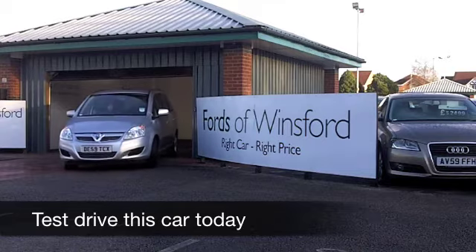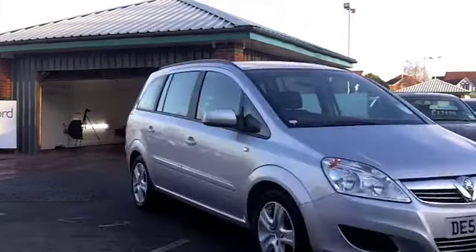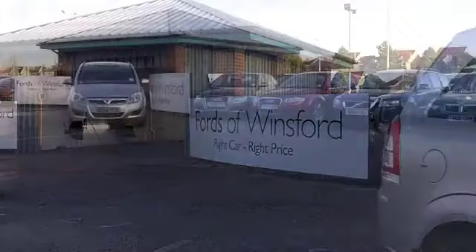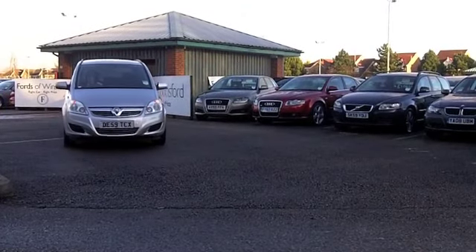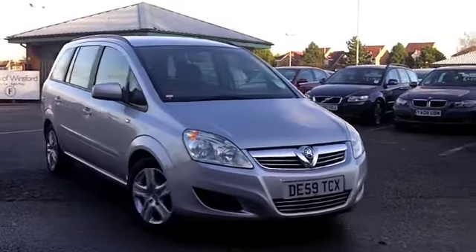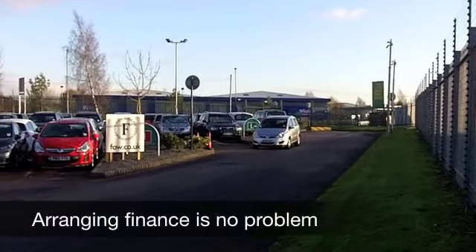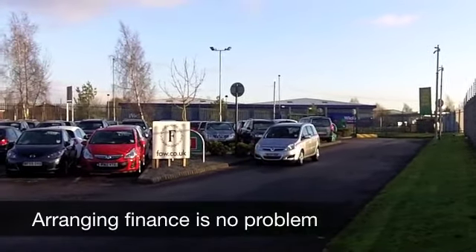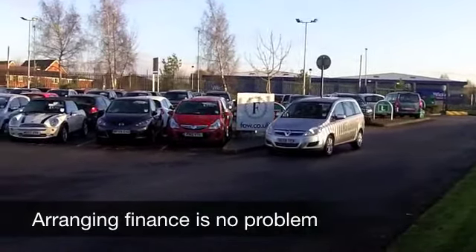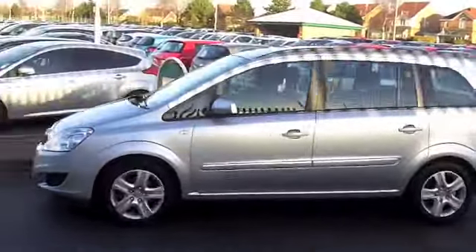Here we have a brilliant family car, and this is also very decent to drive with reasonable running costs. Although it comes from 2009, it really does look and drive as good as new. On the clock we've got about 12,000 miles — hardly anything for its year — and up front it's that punchy 1.6 petrol engine, so plenty of performance there.